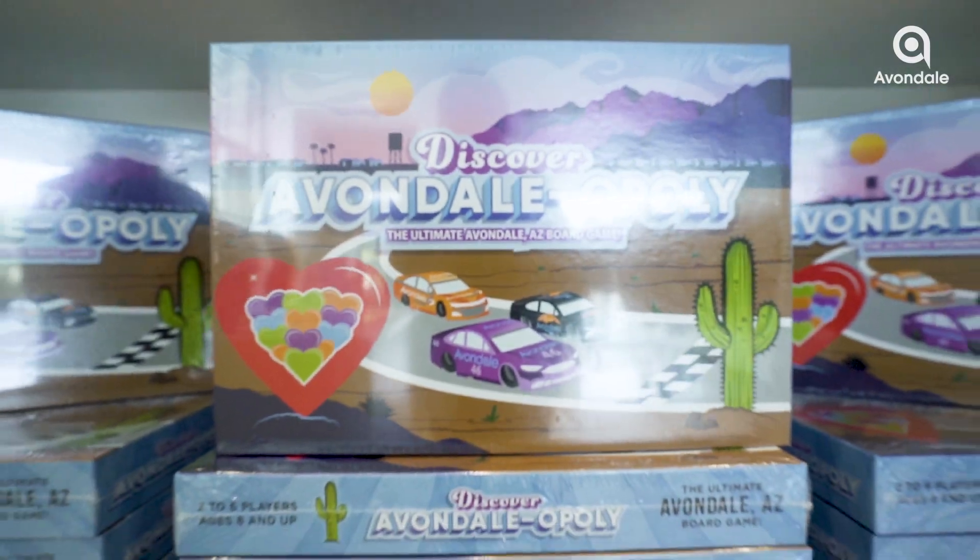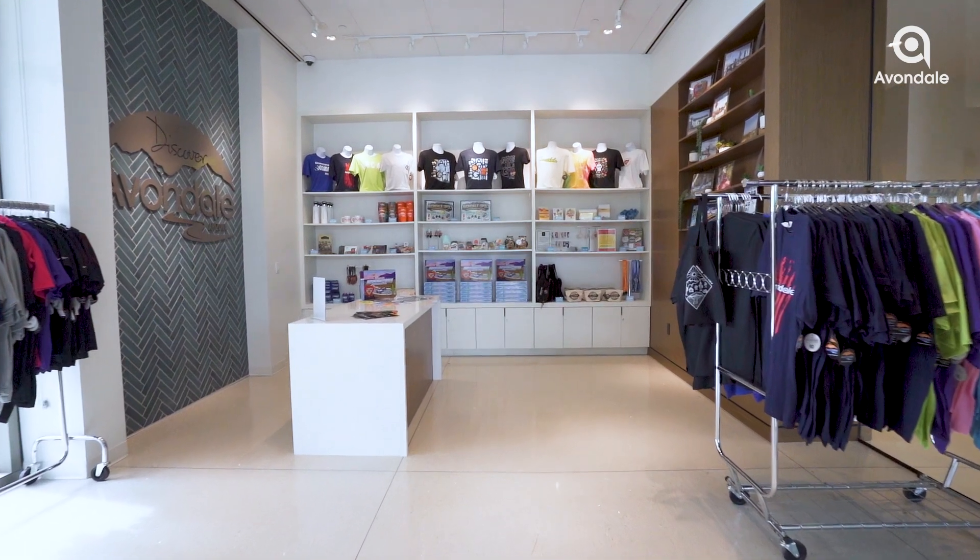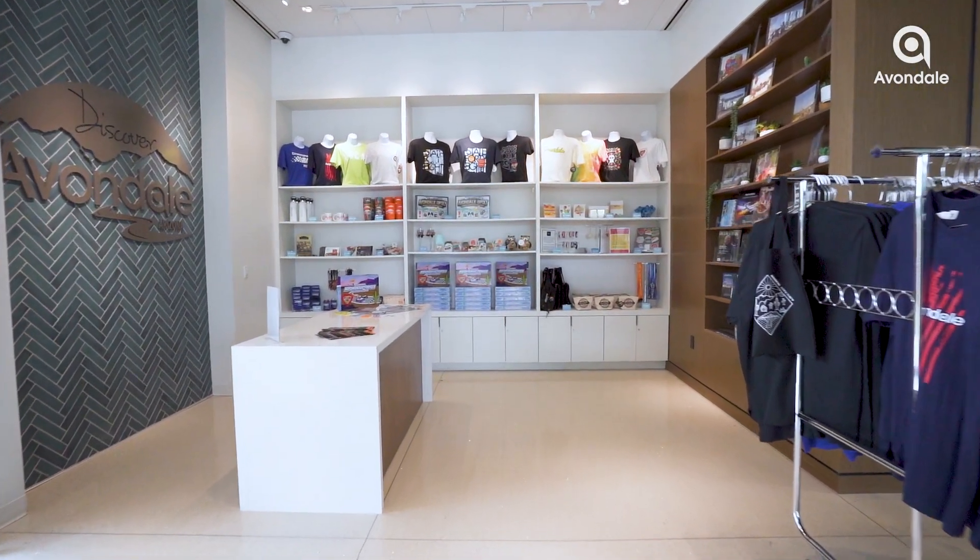Discover the Avondale gift shop at the Visitor and Conference Center. Get your exclusive Avondaleopoly, a game capturing our vibrant city spirit. Explore local treasures, State 48 t-shirts, and more. It's your one-stop shop for all things uniquely Avondale. Visit us Monday through Thursday, 8 a.m. to 6 p.m., and take a piece of Avondale home.